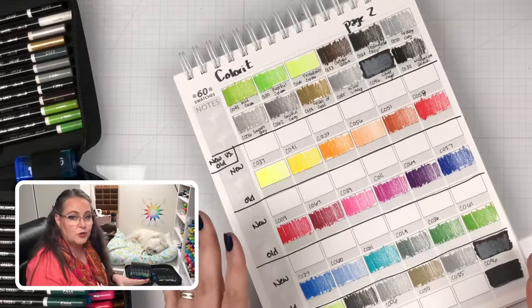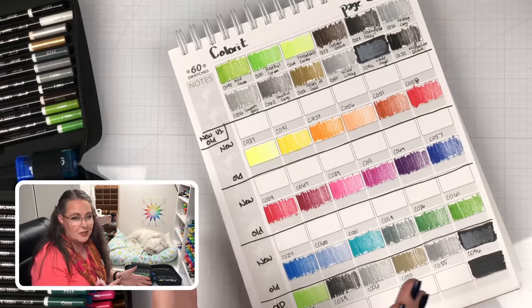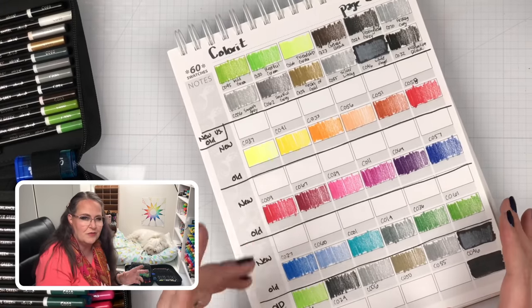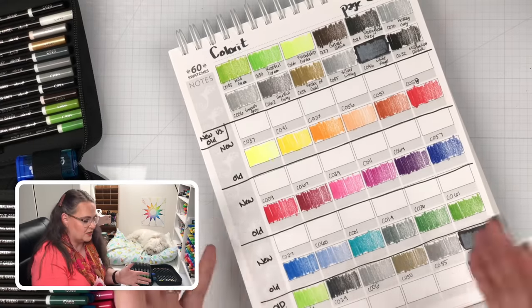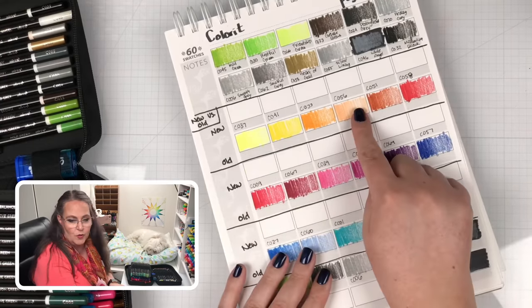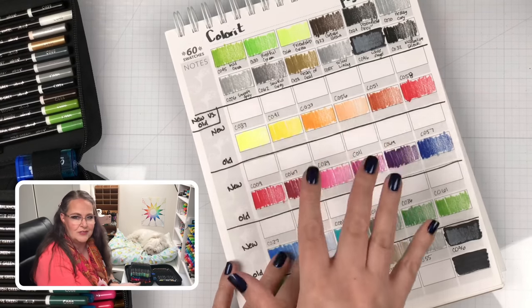I had some extra room at the bottom of the swatching page, so I decided to do a new-versus-old color comparison. As I worked with them I realized they all have the same names and numbers but the colors are different. I picked a random 18 pencils, colored out the old, and then colored the new above it to see how they compare.